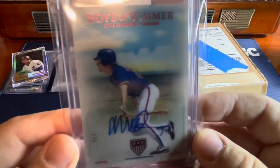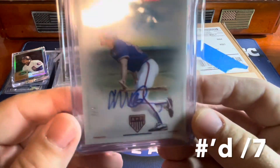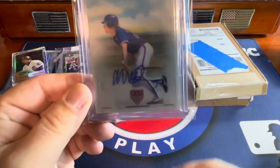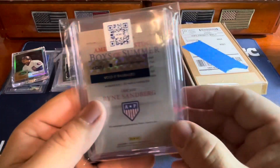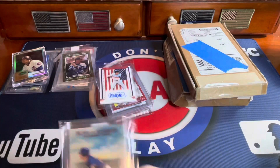Got this really cool seven out of seven on eBay — Boys of Summer. Really cool. And this is from this year's Chronicles. So a really cool card there.